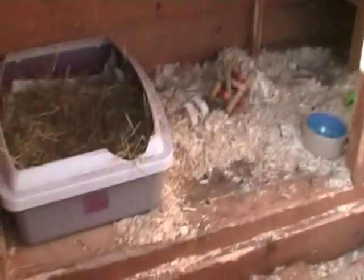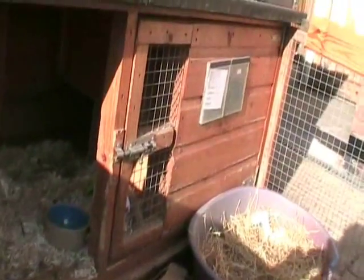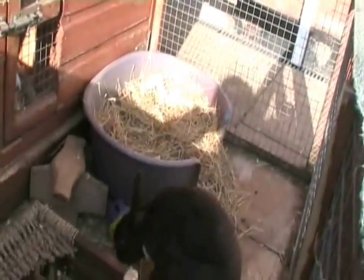We also give them litter trays to use. Being a rescue we tend to give them three trays, but you might find two or one is enough depending on your rabbits. We give one in the day area, one in the sleeping area in the corner, and one on the outside. We actually use dog beds for the outside and find they work very well.